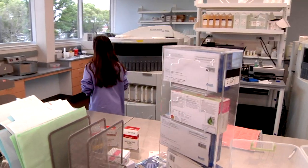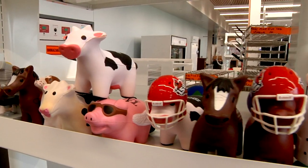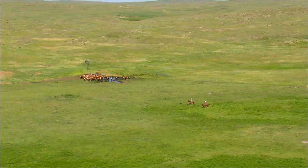The Nebraska Veterinary Diagnostic Center plays a key role in protecting the health of animals and the state's largest economic sector.